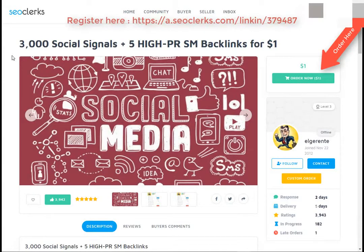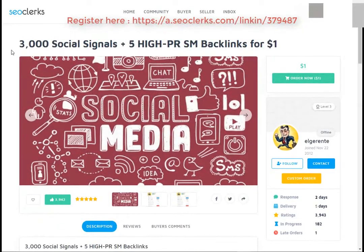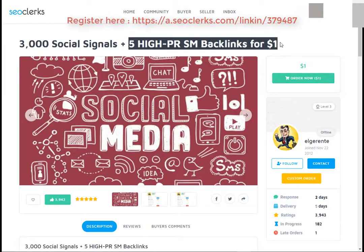Hi friend, I am back again with another interesting video. Today I will show you how you can buy 3000 social signals plus 5 high PR social media backlinks for $1.